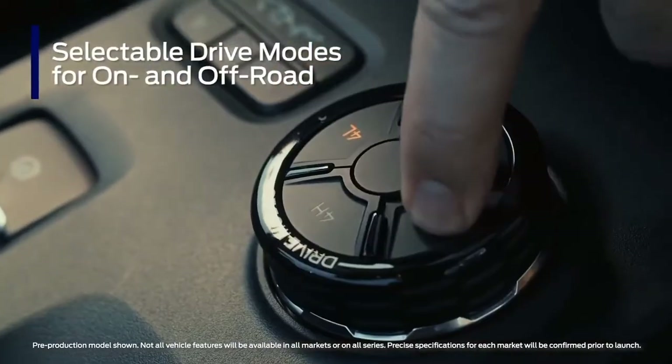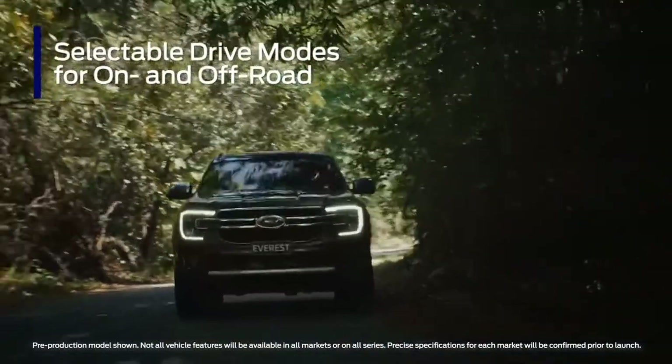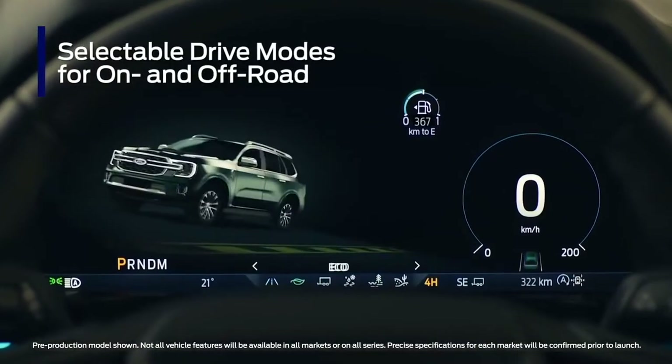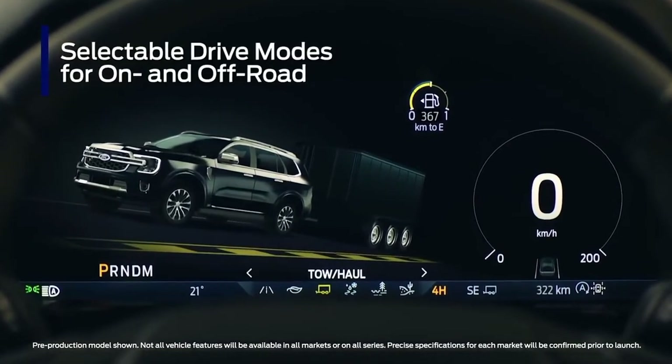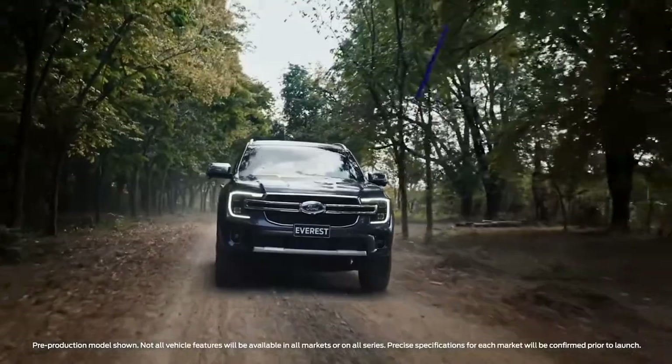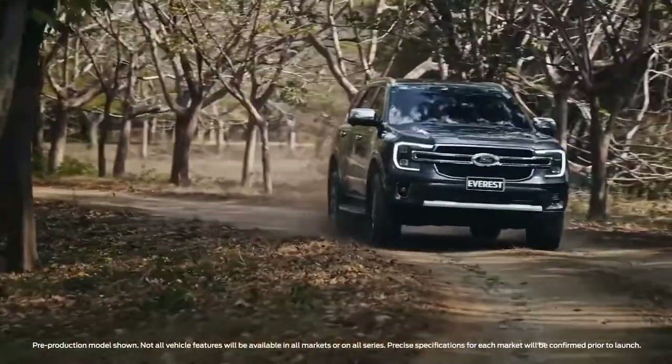Whether you're driving on or off-road, the Next-Gen Everest has a drive mode to suit every situation. They are normal, eco, slippery, tow-haul, and sand and mud ruts. They adjust everything from gear shift to ABS calibration, throttle response, traction control, and more.